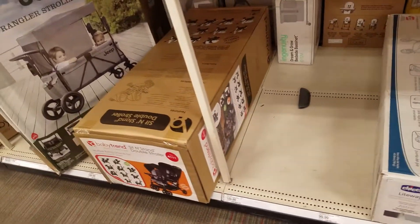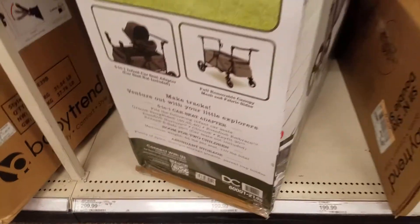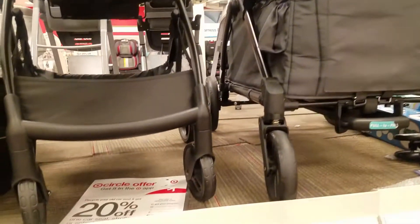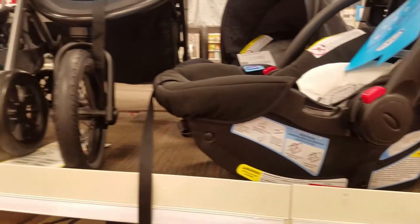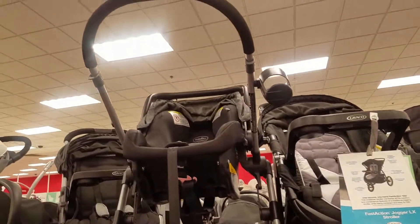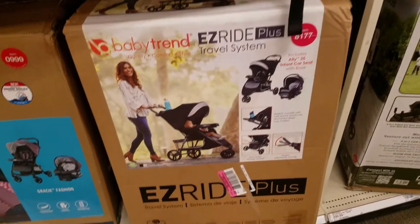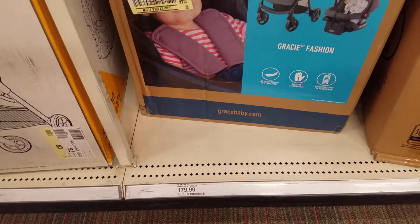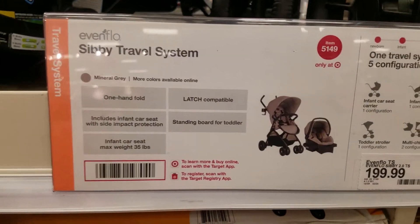They got the strollers — a lot of strollers here. There are strollers for $199.99. Jeep strollers, that's $299.99. And here we got the BabyTree and Easy Rider — that's $159.99. Then we got the Graco Travel System, that's $179. Then we got the Sibi Travel System, that's $199.99.